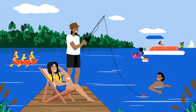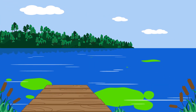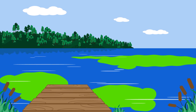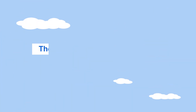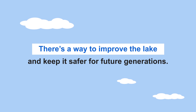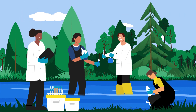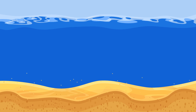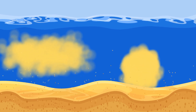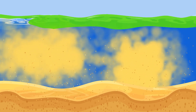Believe it or not, Lake Mitchell used to be a community gathering space, but blue-green algae has made it toxic for people and animals. Decades of research and engineering has shown us that disturbing the soft sediment on the bottom of the lake will create a massive algae bloom and make things worse.